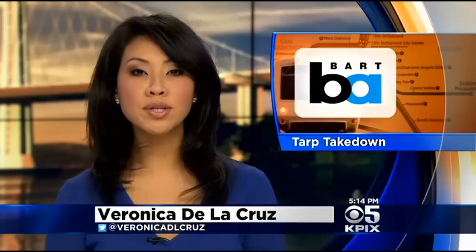BART's brand-new half-billion-dollar connector to the Oakland Airport grinds to a halt, all because of a piece of tarp. Mike Sugarman shows how something so small caused such a big problem.